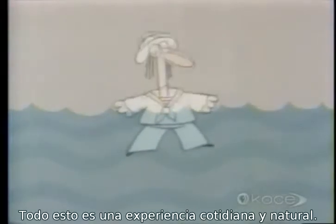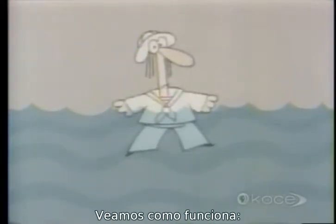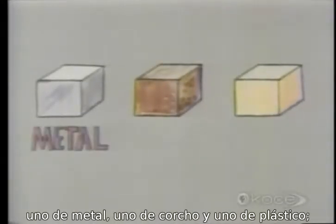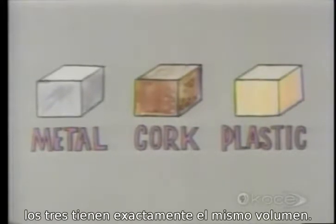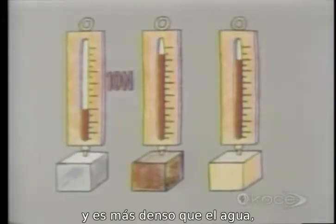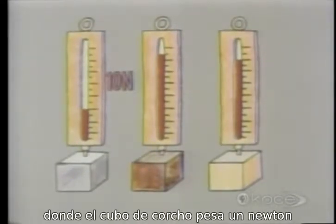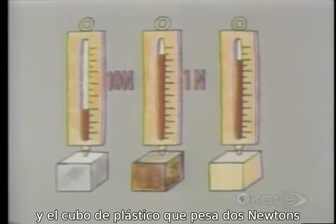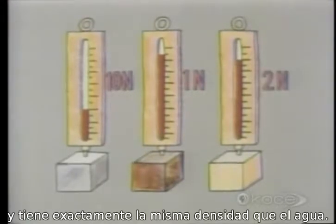All this is common everyday experience and is in fact a law of nature. Let's see how it works. Here are three cubes: one of metal, one of cork, and one of plastic. They all three have exactly the same volume. But the metal cube weighs 10 newtons and is denser than water, whereas the cork cube weighs one newton and is less dense than water, and the plastic cube weighs two newtons and has exactly the same density as water.